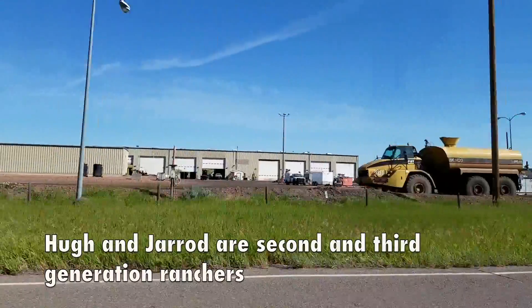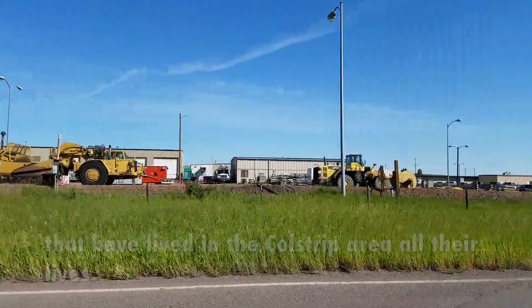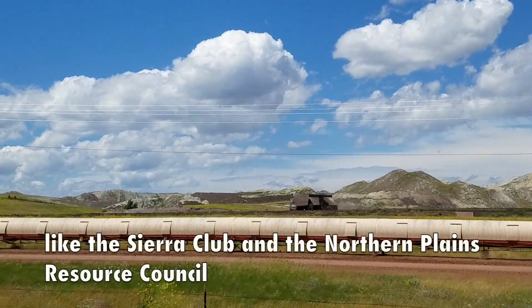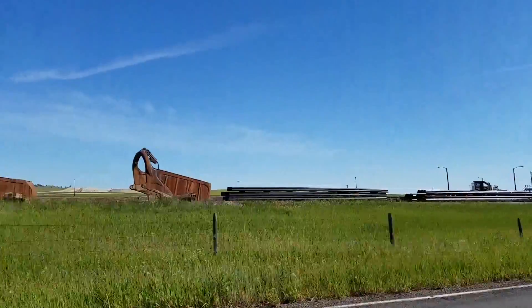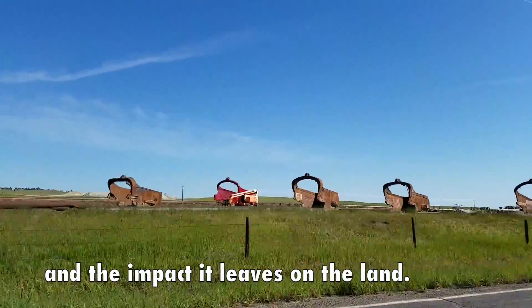Hugh and Jared are second and third generation ranchers that have lived in the Coal Strip area all their lives. During our interview, Hugh expressed his frustration with groups like the Sierra Club and the Northern Plains Resource Council for perpetuating a negative stereotype of coal mining and the impact it leaves on the land.